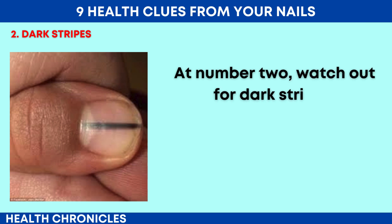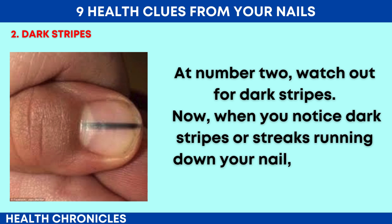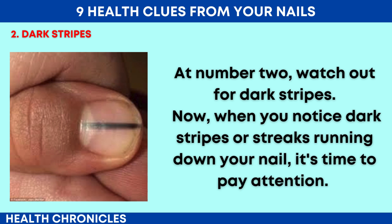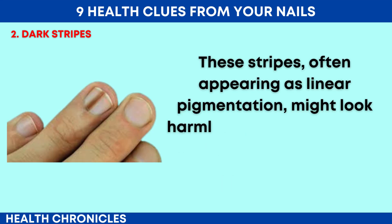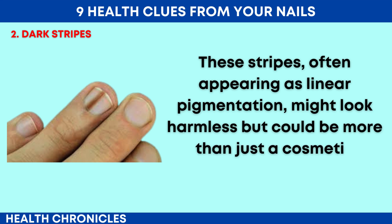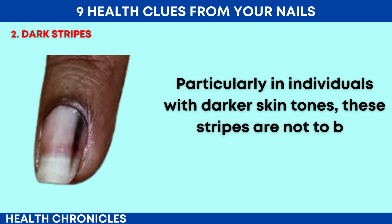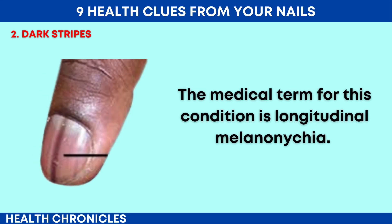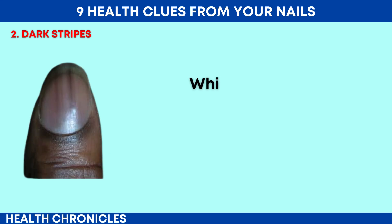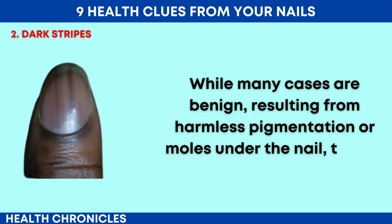At number 2, watch out for dark stripes. When you notice dark stripes or streaks running down your nail, it's time to pay attention. These stripes, often appearing as linear pigmentation, might look harmless but could be more than just a cosmetic concern. Particularly in individuals with darker skin tones, these stripes are not to be overlooked. The medical term for this condition is longitudinal melanonychia. While many cases are benign, resulting from harmless pigmentation or moles under the nail, there's a flip side to consider.